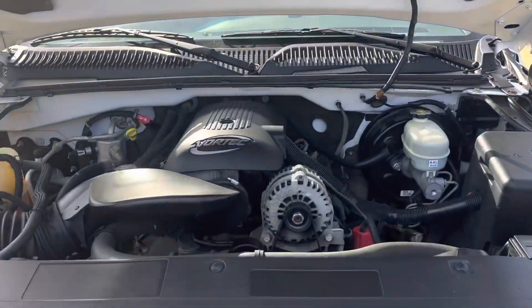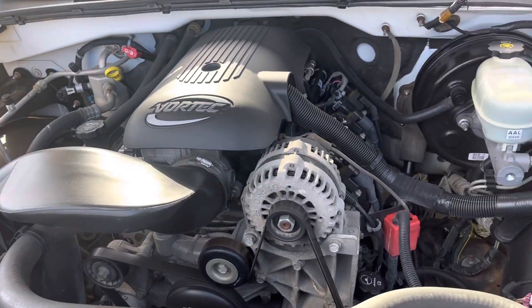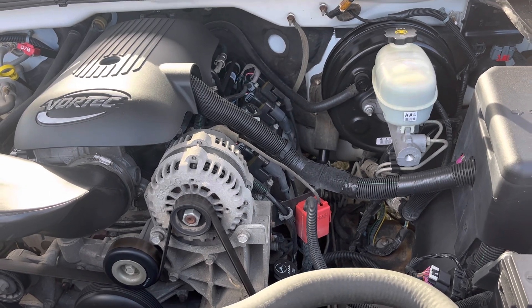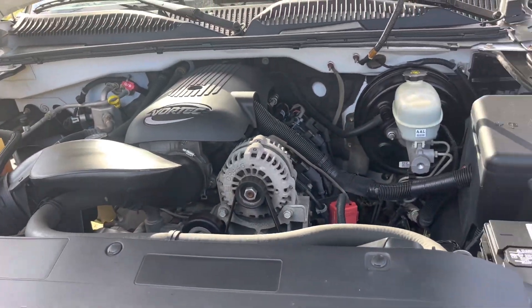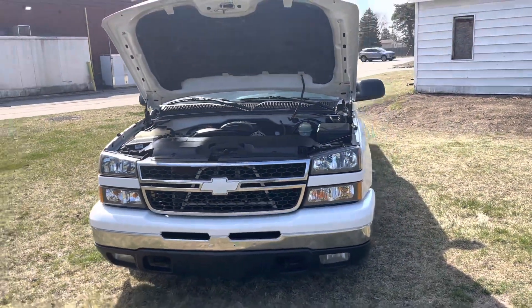I'm gonna sell this one, I think — keep the C10 and the turbo truck, and probably sell a couple of them. Because I'm thinking about bringing back my old high school Subaru Impreza from the 90s, hiding it in the back by the lawnmower hoping the old lady won't see it.